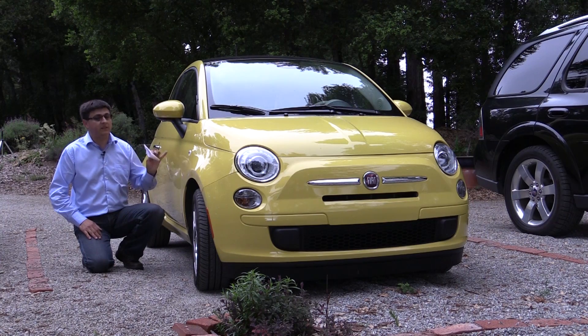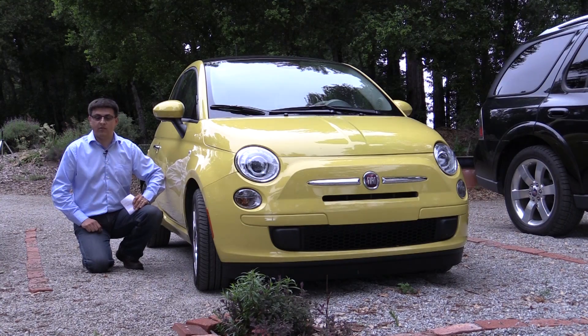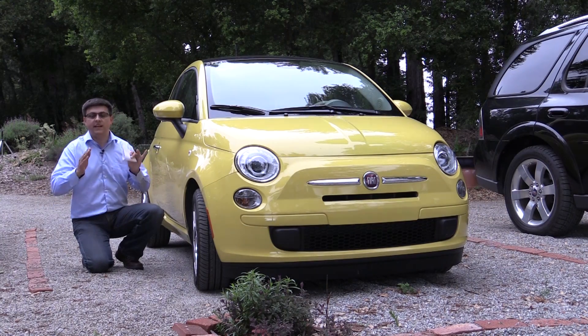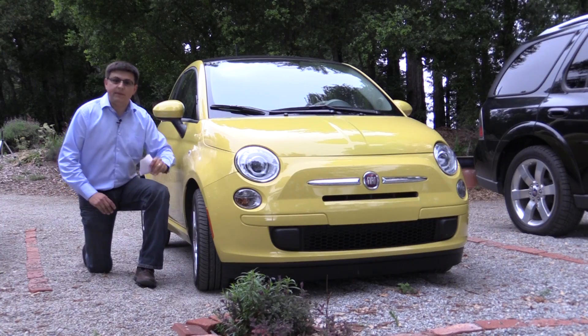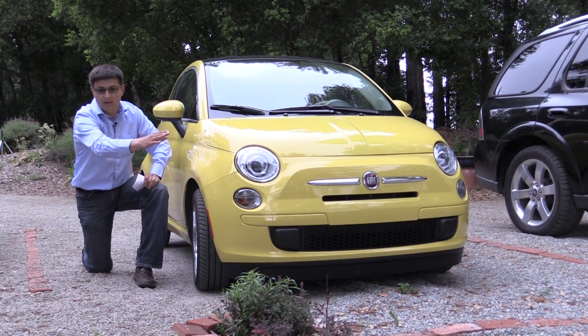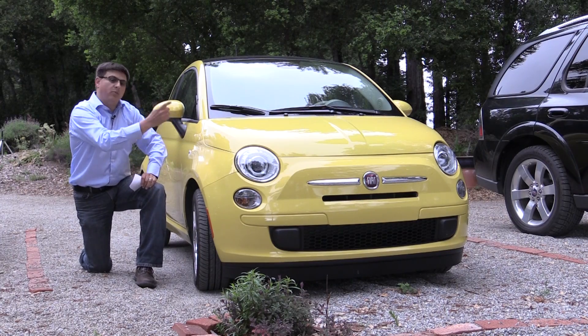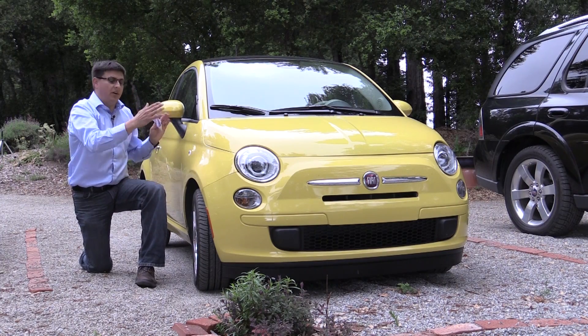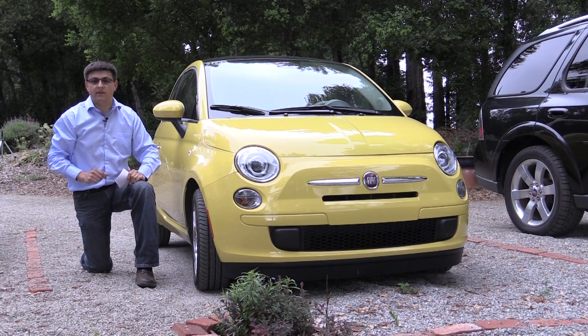They both seat four and the Fiat 500 actually has a little bit more rear seat leg room than that Geo Metro did, even though this is about 10 inches or so shorter than the Geo Metro. Most of that shortness is actually right up here in the hood, because the hood on the Geo Metro was a little bit longer than the Fiat 500 and the Metro also had more of a real bumper in the back. But overall they have about the same amount of interior room, so they do seem like a valid comparison.